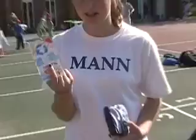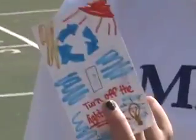What are you guys making? They're making light switch covers to put on light switches so you remember to turn off the lights when you leave the room.